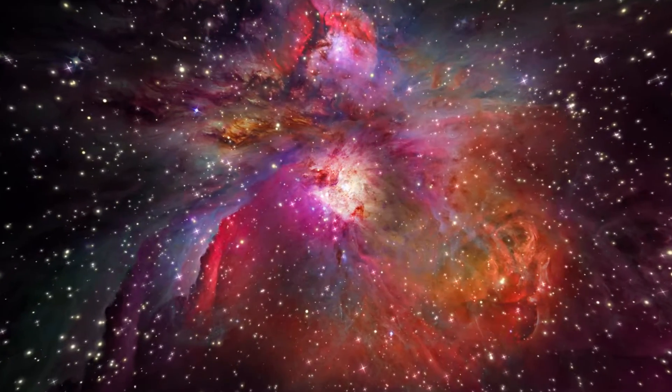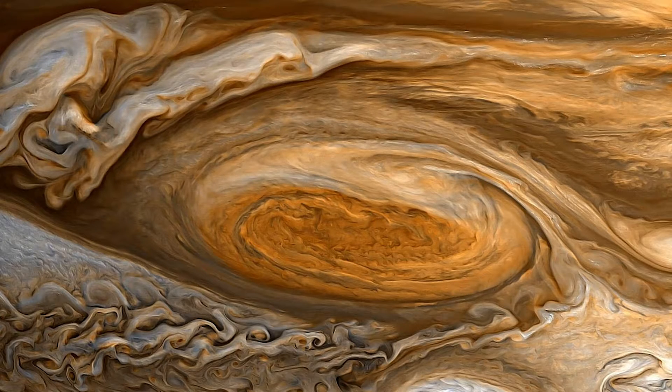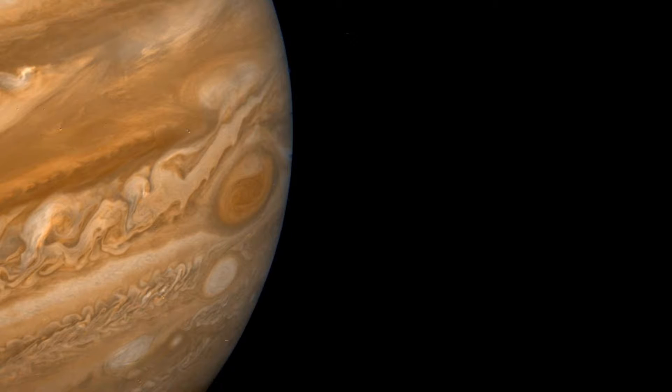To finish the video off, we would like to showcase Jupiter's most grand feature: the giant red spot. Jupiter's iconic giant red spot is a giant storm bigger than Earth and has raged for hundreds of years.